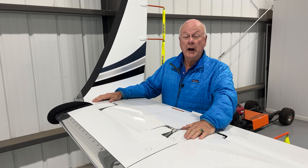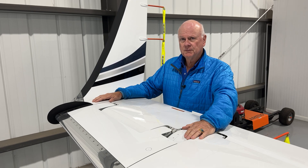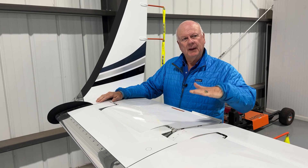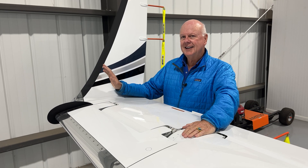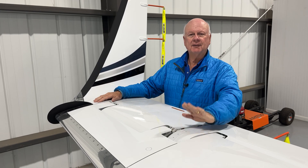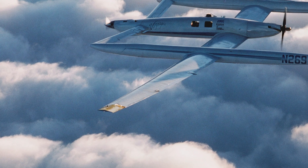That airplane flew around the world non-stop with Dick Rutan and Gina Yeager. In that particular case, as they were taking off, the winglet hit the ground and ended up just flapping. They got rid of it and flew around the world without that winglet, and they did it safely.